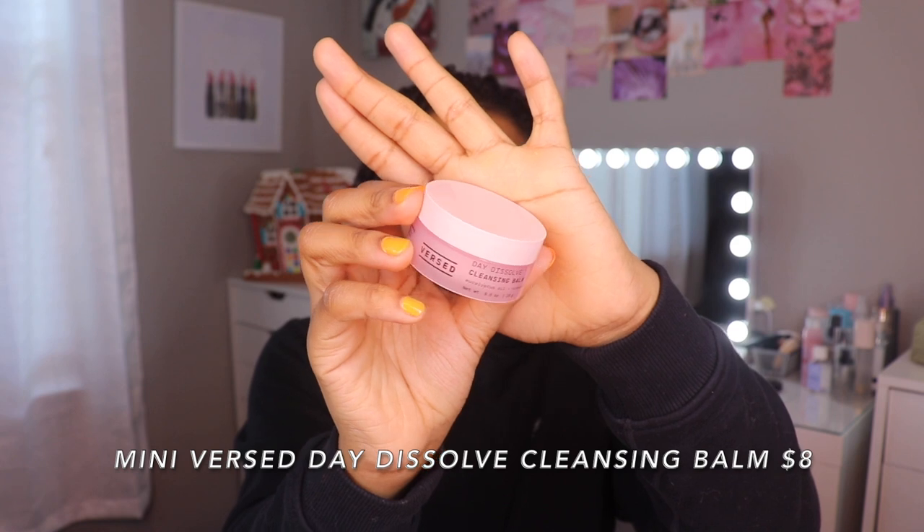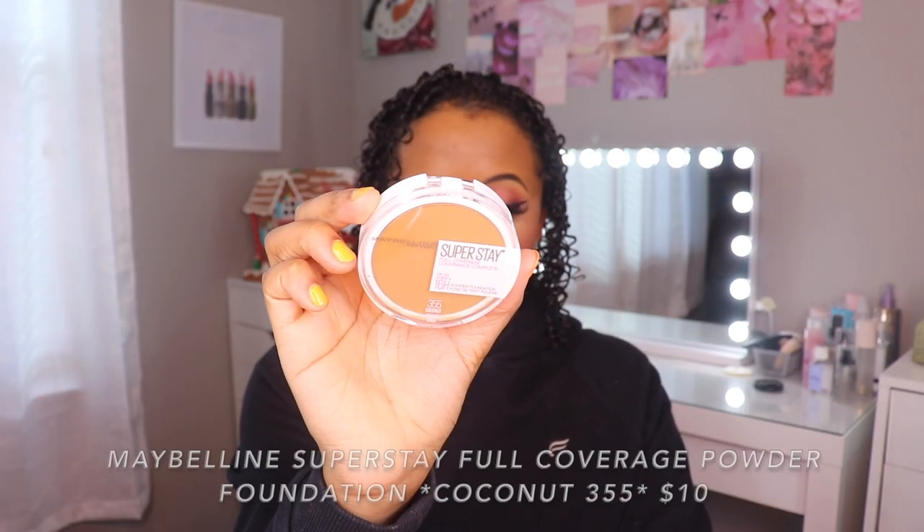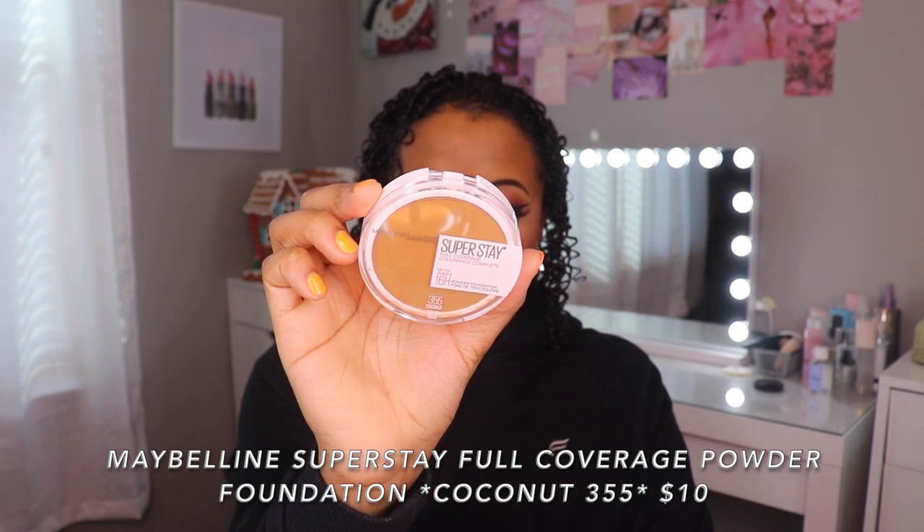This is a mini of the Versed Day Dissolve Cleansing Balm — it's supposed to have eucalyptus oil and vitamin E in it. I'm such a sucker for eucalyptus, peppermint, and tea tree oil because it just feels so good and tingly on the skin. This is also a repurchase that I emptied a long time ago: the Maybelline Superstay Full Coverage Foundation in color 355 Coconut. This stuff is medium to full coverage with a matte finish, and your makeup is not going to go anywhere all day. I had this for maybe two months and then emptied it.